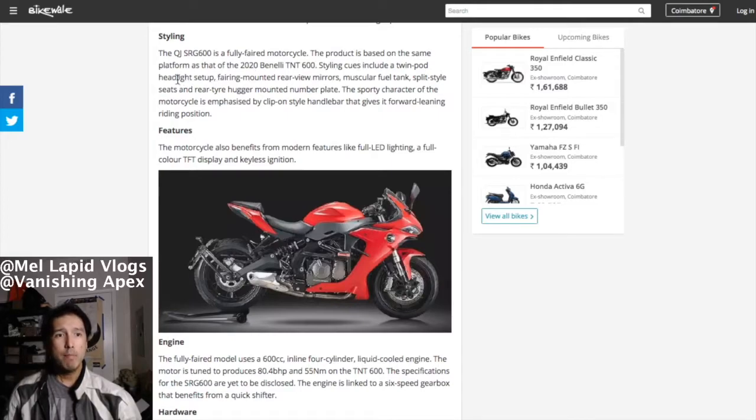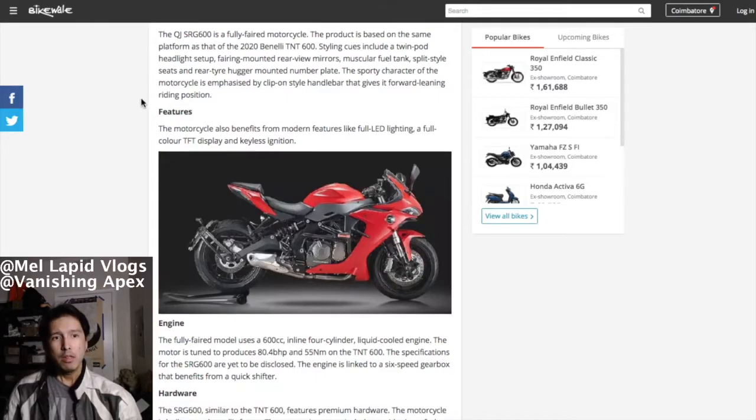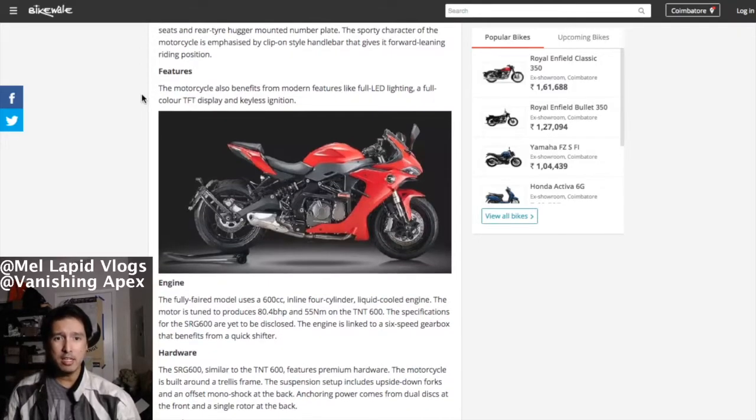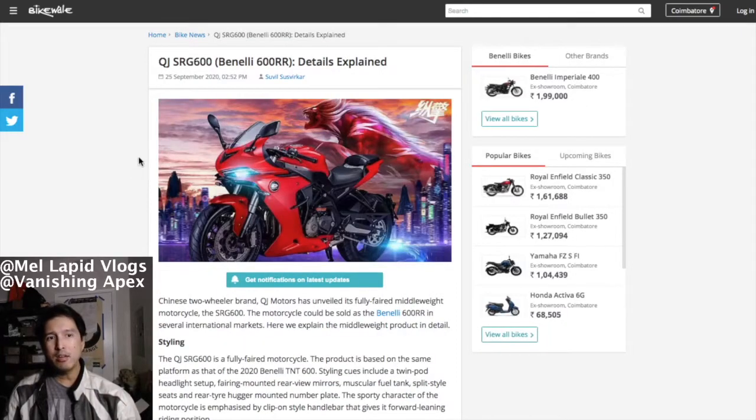Styling cues include a twin-pod headlight setup, faired mounting rear mirrors, muscular fuel tank, split-style seats, and a rear tire hugger mounted on the number plate — just like the TNT 135. The motorcycle also benefits from full LED lighting, a full-color TFT display, and keyless ignition.